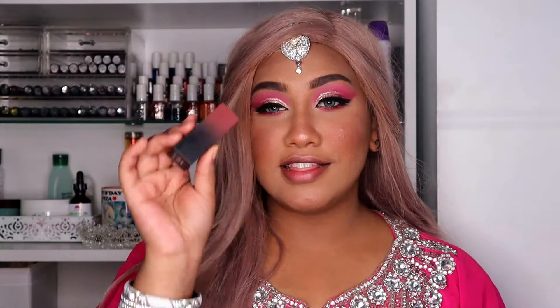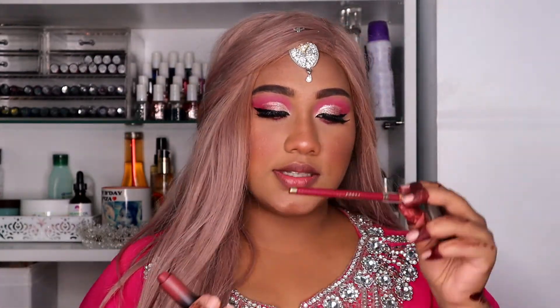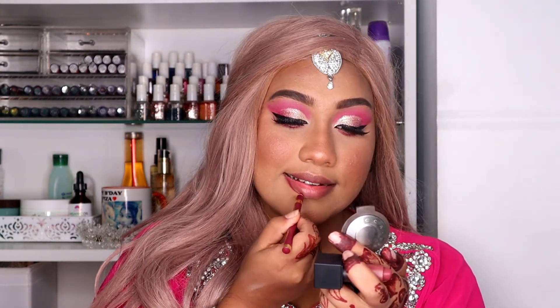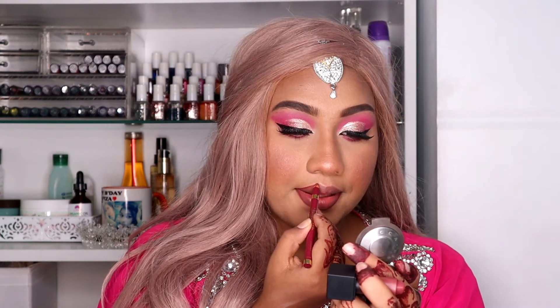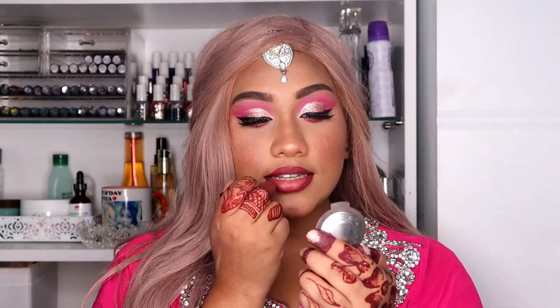For my lips, I'm using the Huda Beauty bullet lipstick in shade 'Third Date.' I love this one — I actually took it on vacation and didn't use it even once! Since everything is so pink, I'm going with this pink lipstick. I'm also using the L'Oreal lip liner contour in shade 374. First I line my lips, and then I fill in with the lipstick.